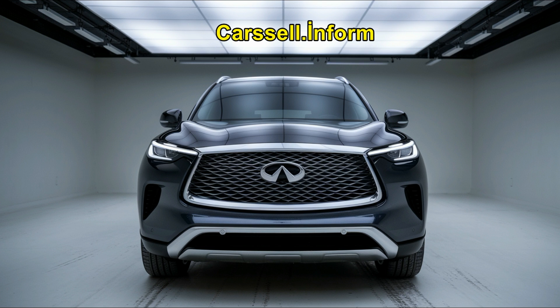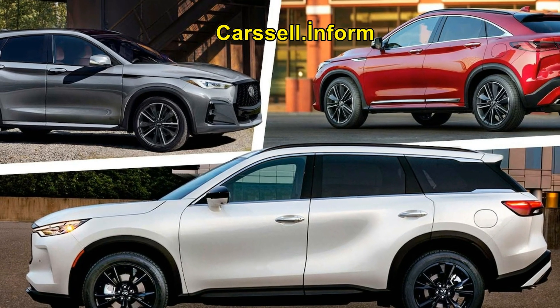The QX50 is the most affordable of the three, followed by the QX55, which commands a premium due to its coupe design. The QX60, being the largest and most versatile, comes with the highest price tag.